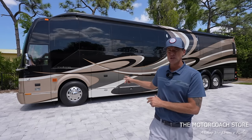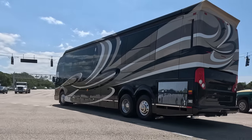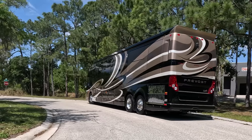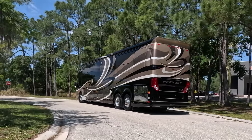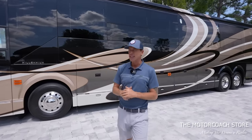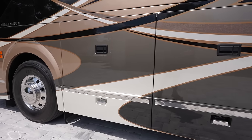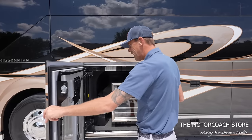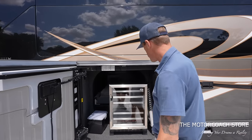These Michelin tires have 2021 date codes, and the little bit that I have driven this coach, I am extremely impressed with how smooth this build is going down the road. Before we take a look inside, let's look at the basement bays. This is the H3, so it has the tallest bays in the industry, and I love the way Millennium finishes these bays out.